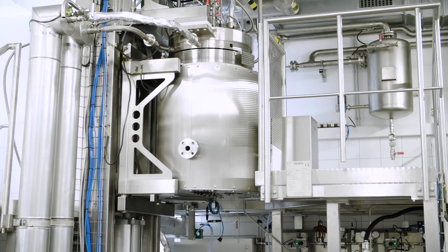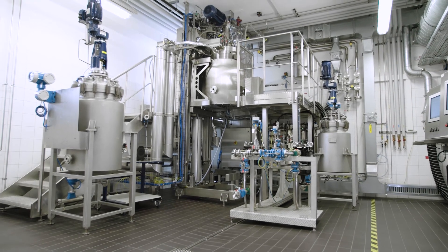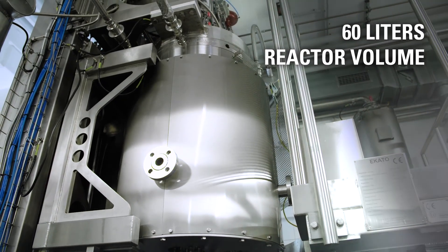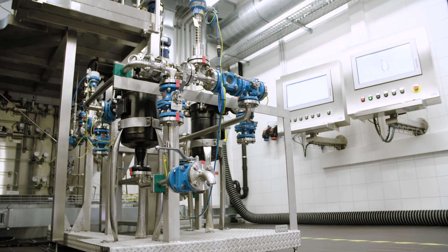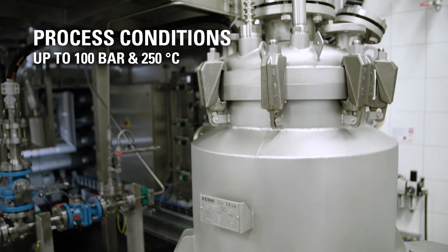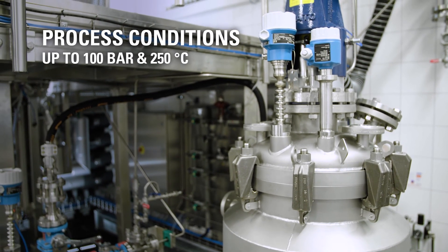This plant, which has been designed and built entirely by the ECATO Engineering Group, consists of a hydrogenation reactor with a volume of 60 liters, a feed vessel, a filtration unit, as well as a filtrate vessel. The reactor can be operated under process conditions of up to 100 bar and 250 degrees Celsius.